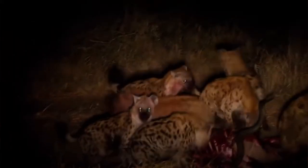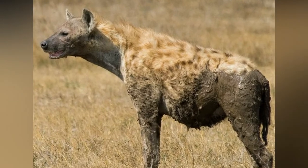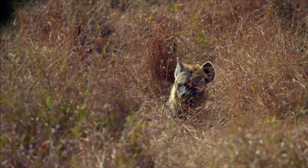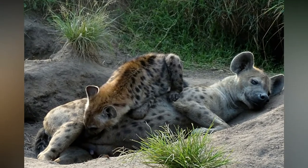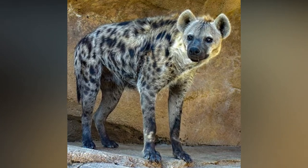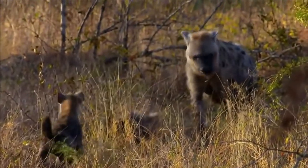But what many people don't know is that 95% of the prey they eat, they actually hunt themselves — only scavenging 5%. Yes, they are workaholics! People only think hyenas are lazy, but they have a really beautiful side, and we can see how lovingly they take care of their young.